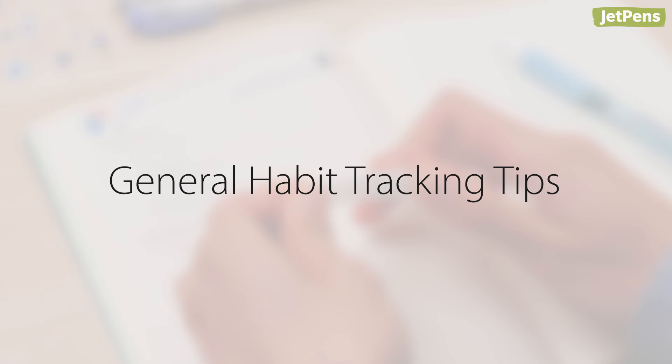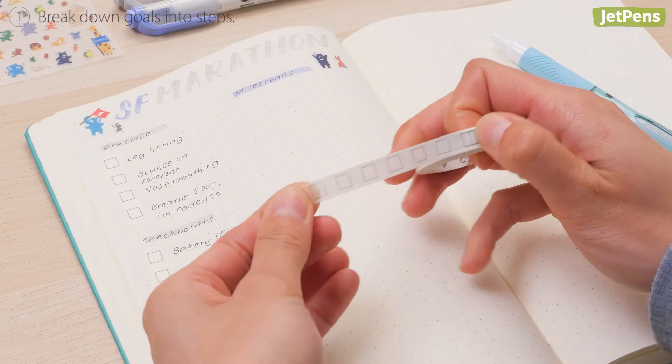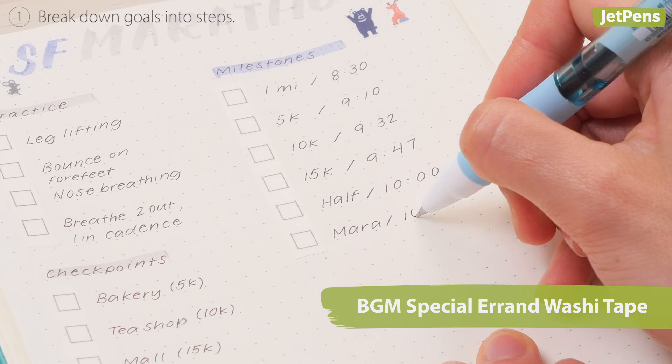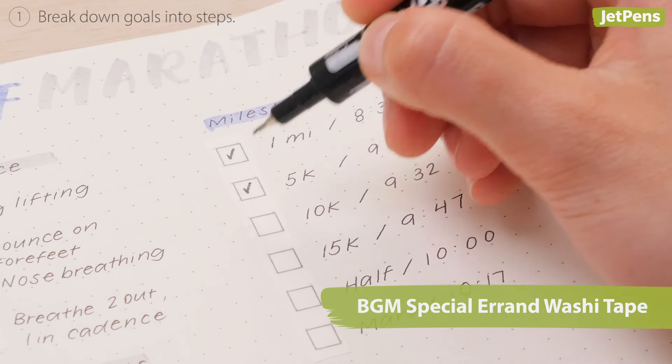Now that you have a handle on what to use habit tracking for, try these tips to make the process a mindful experience. First, break down goals into steps. If you feel overwhelmed by what you want to accomplish, try breaking down large goals into achievable steps. Use BGM Special Errand Washi Tape to turn your year-long project into a manageable checklist of tasks.